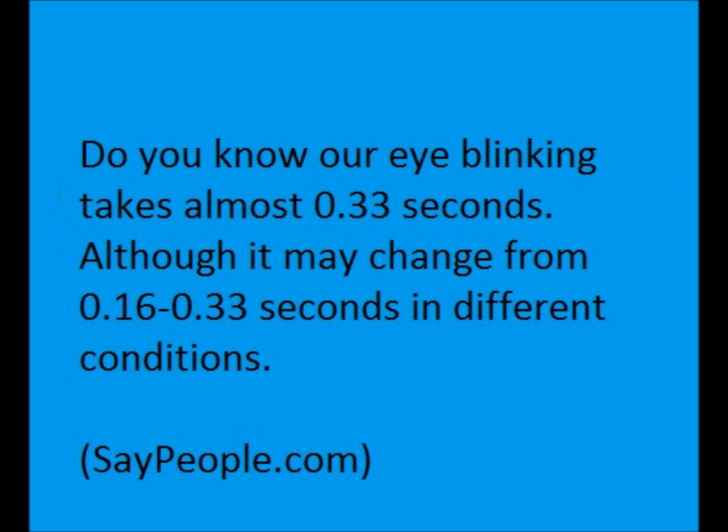Do you know our eye blinking takes almost 0.33 seconds? Although it may change from 0.16 to 0.33 seconds in different conditions.